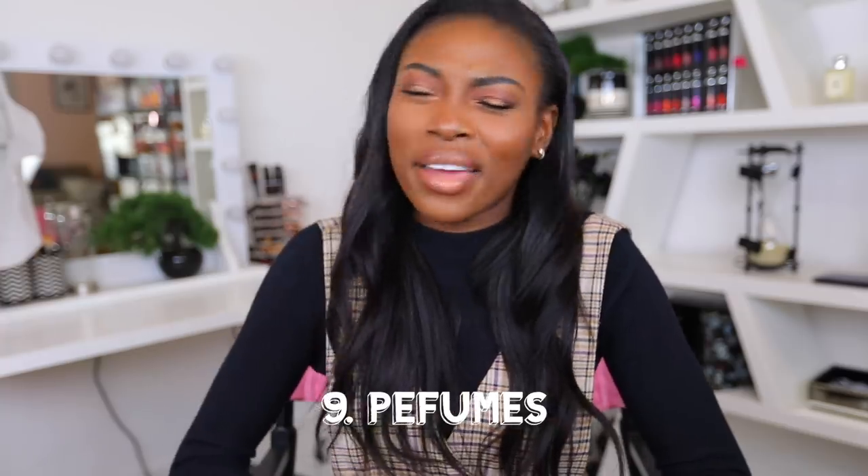Perfume and fragrance. Invest in your favorite perfumes and all the perfumes you want to get people for Christmas. I love Kilian — I'm not sure if they'll go on sale, but find more boutique, niche fragrances. Most places will be doing a discount, usually online. If you're going to pick something up, pick a timeless fragrance.